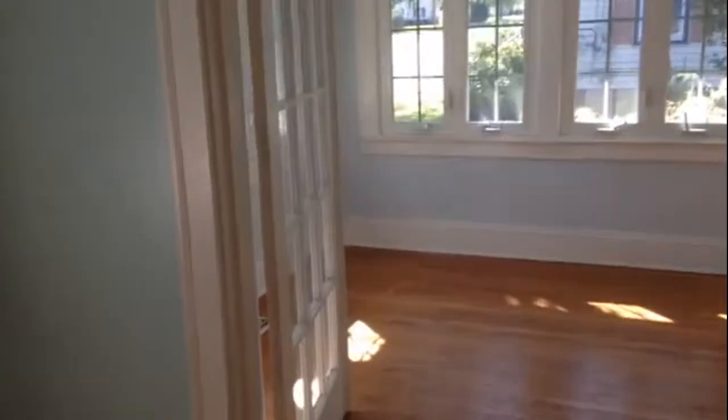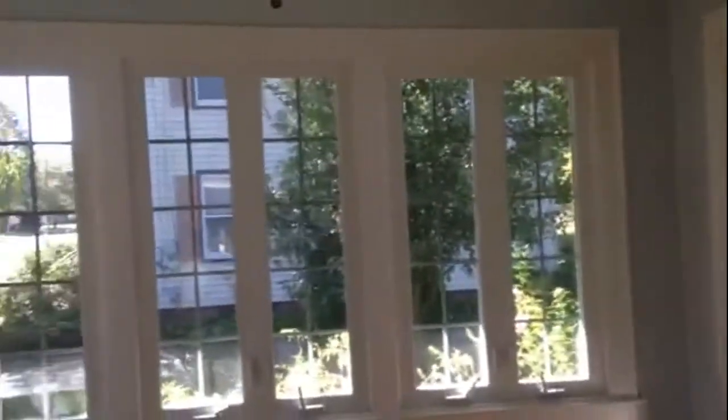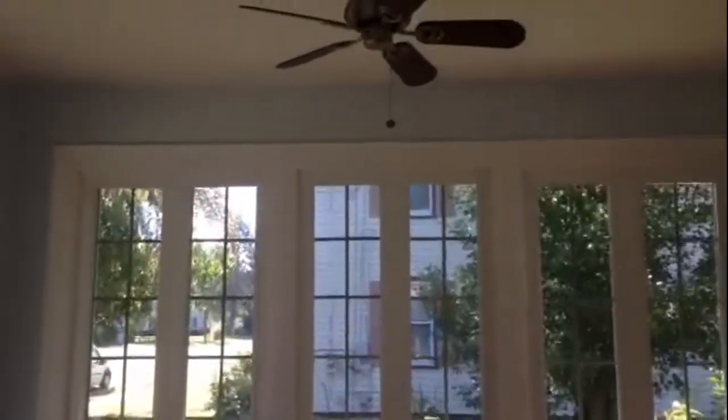This would be the dining room. And this great extra room — a sunroom — has a lot of windows. Very beautiful in here, with a ceiling fan as well.